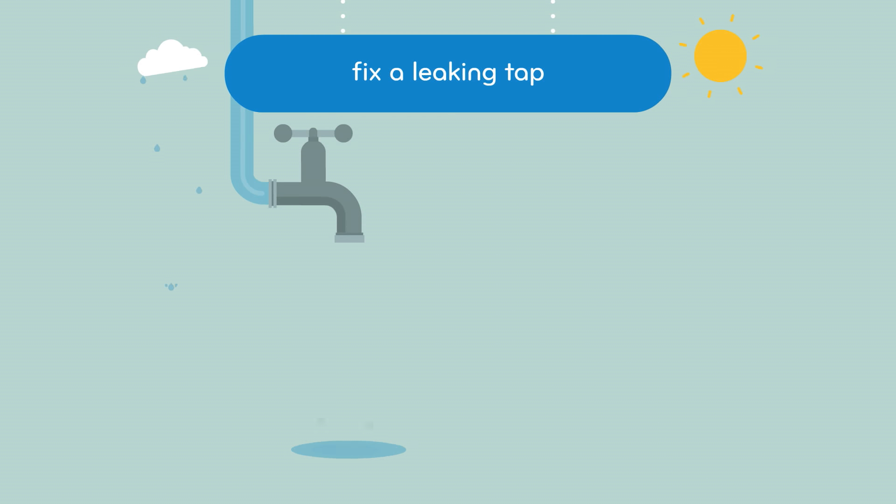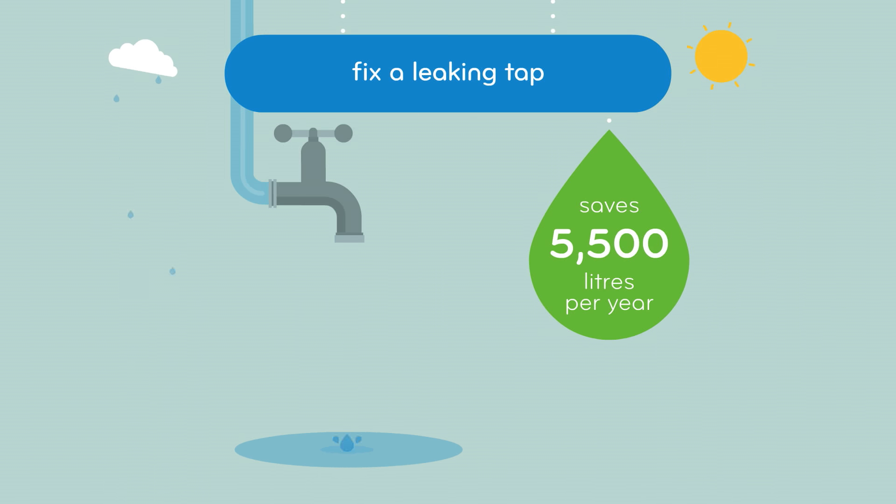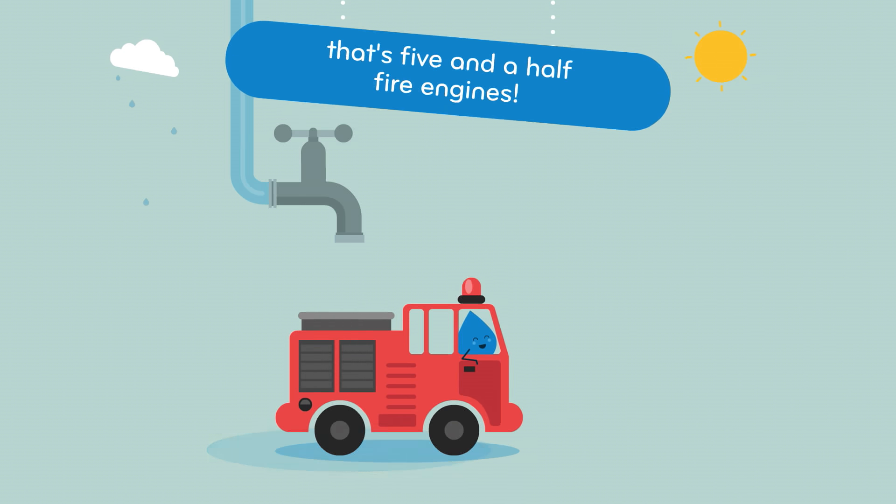A leaking tap can waste up to 15 litres of water a day, or 5,500 litres a year. That's enough to fill up five and a half fire engines.